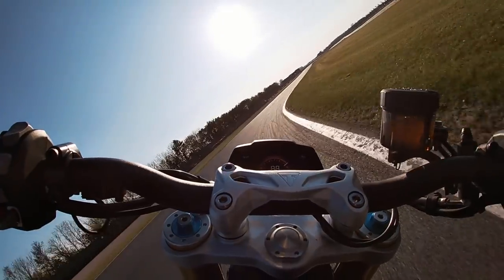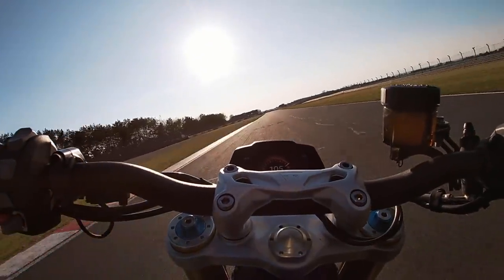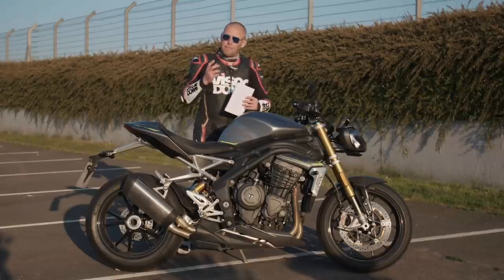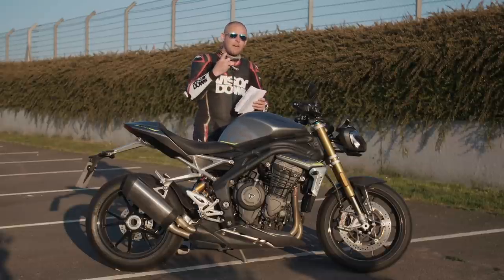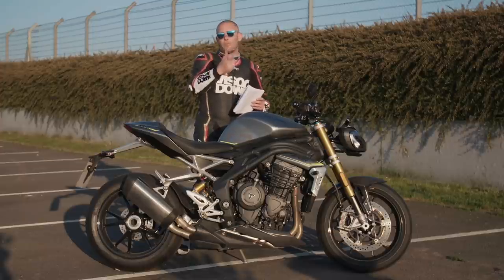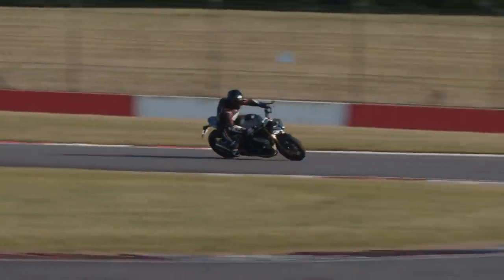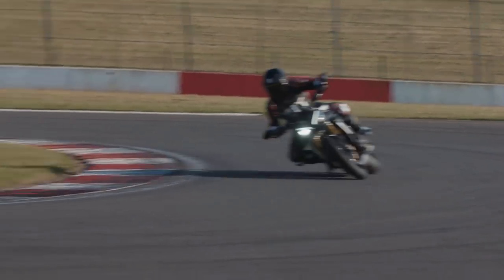Triumph claim this has got the smoothest gear change of any Speed Triple. I'm not totally inclined to agree with them on that. I actually preferred the previous generation Speed Triple's gear change — it had a really precise snick when you shifted up the box. This is still precise and you don't have any issues with it, but it just doesn't have that same weapons-grade feel to it that the previous generation bike did.